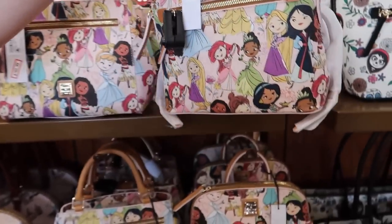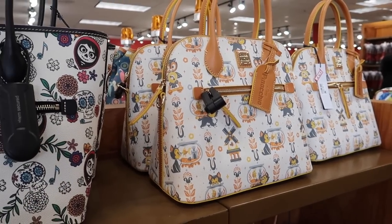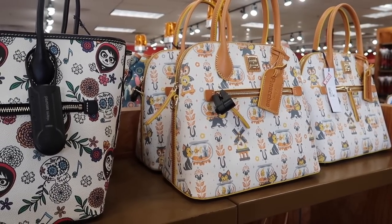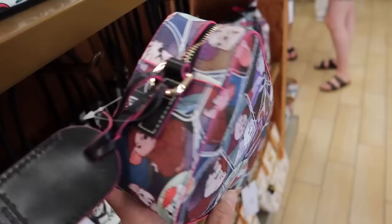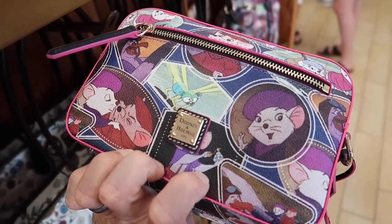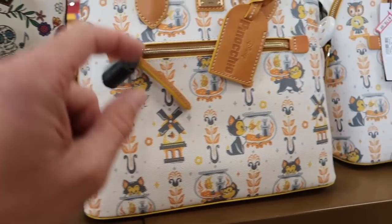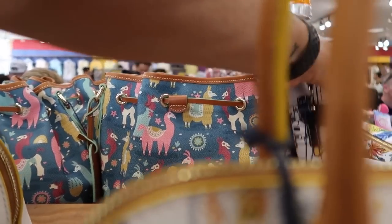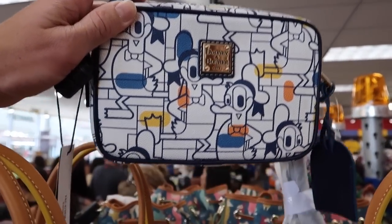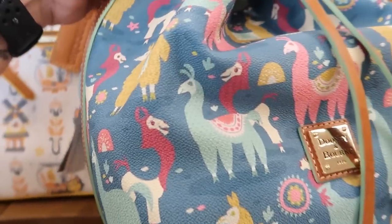They have a little Coco backpack — very skinny and stylish. There's also a Figaro one, and the goldfish's name is Cleo. This one looks like Rescuers or Rescuers Down Under. And here's a llamas one — oh wait, this is The Emperor's New Groove! I really like this one.